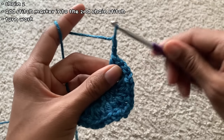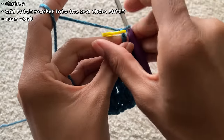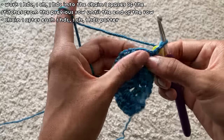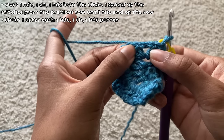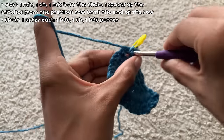Before starting the third row I chained two and added a stitch marker to the second chain stitch, since I'd be working into the chain at the end of each row. For the third row I worked the same pattern — one half double crochet, one chain, one half double crochet — in the chain-one space made in each stitch on the last row. So if I spread the two columns like this, this is where I'd work the pattern.